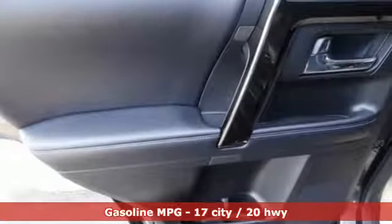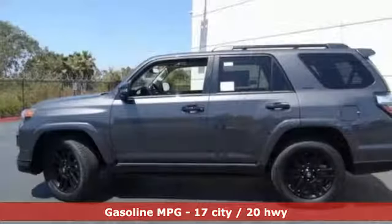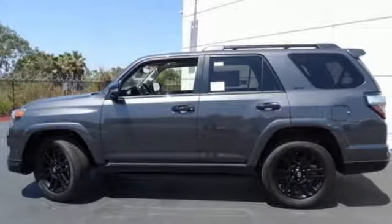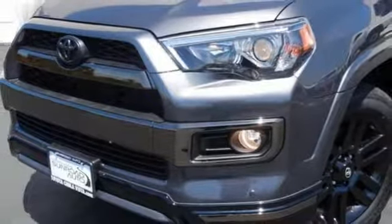It's equipped for all your driving needs and wants. Streaming audio, power heated mirrors, dual-zone climate control, auto-dimming rearview mirror, doors and push-button start proximity key.